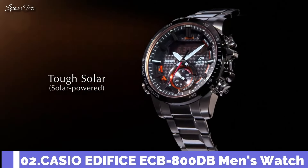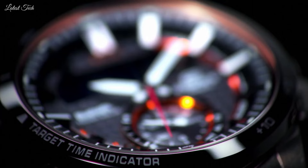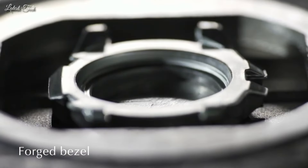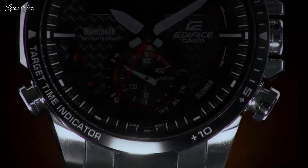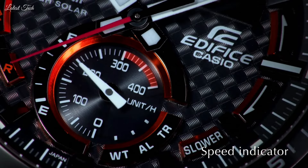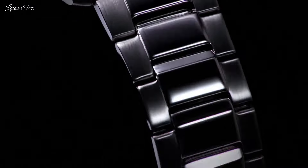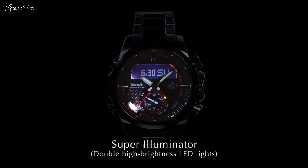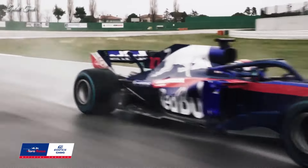Number 2: Casio Edifice ECB-800DB Men's Watch. It has Japanese solar quartz movement and 5537 caliber, stainless steel case of round shape. Case dimensions are 49.2mm in diameter and 13.7mm in thickness. Display type: analog digital. This timepiece has mineral glass, 100m water resistance. Features equipped: glowing hands, glowing markers, Bluetooth, world time, chronograph, countdown timer, alarm, power reserve indicator, perpetual calendar, backlight, date, day, month.